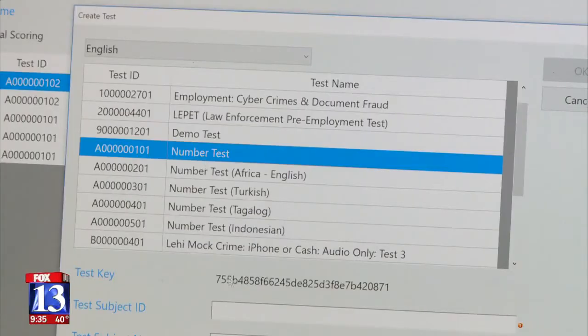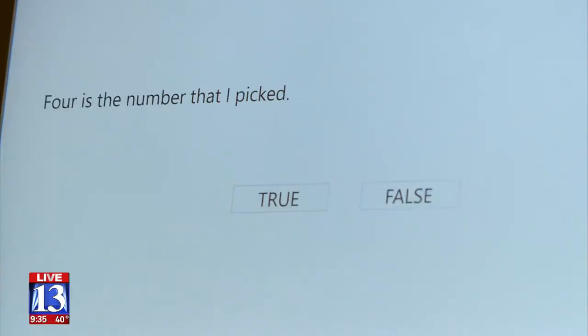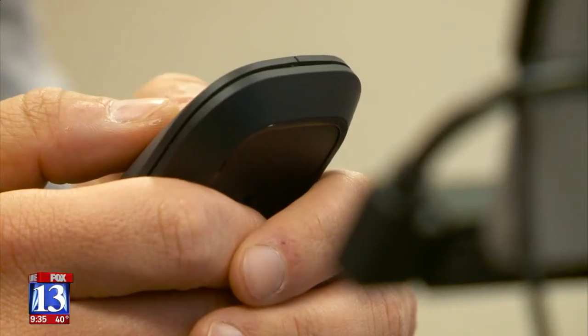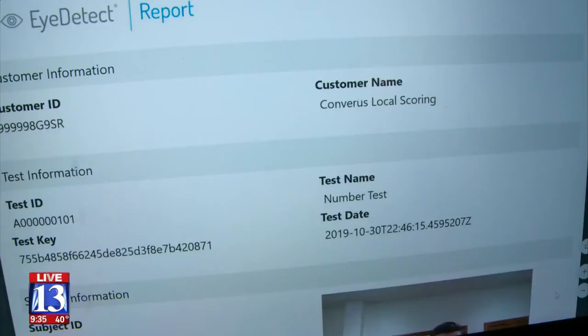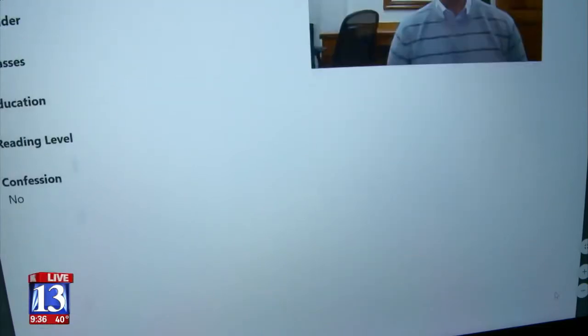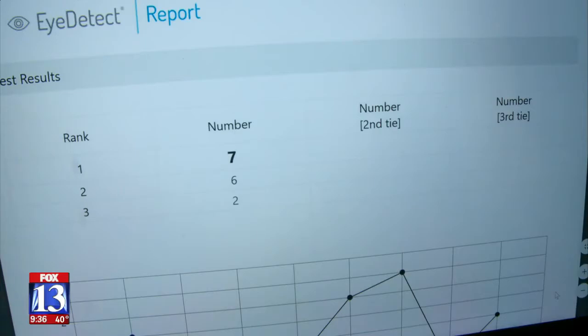For several minutes, the computer grilled Franke with questions about numbers — asking about each one in turn. He lied when the computer asked if he chose the number seven, stating instead that two was the number he chose. After nearly ten minutes, the test was over. The report revealed his fate: 'We believe the number was seven.' Eye Detect caught him in a lie.